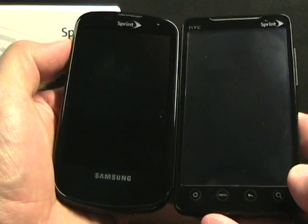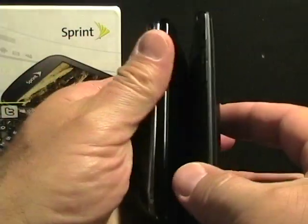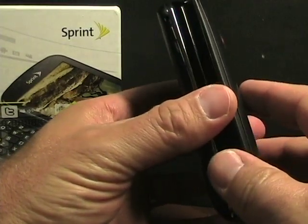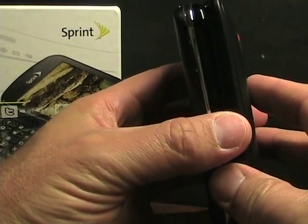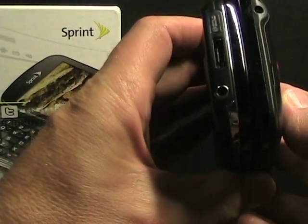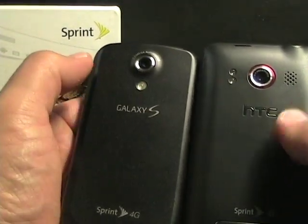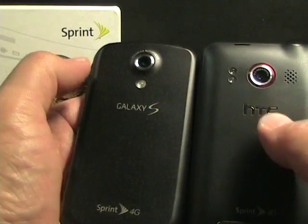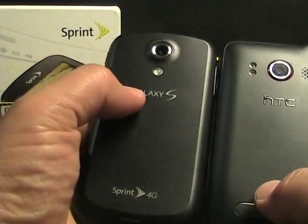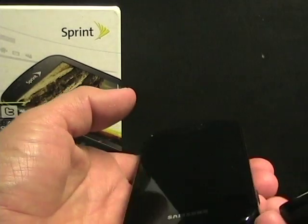As you can see side by side, they are kind of similar in height. The Evo 4G is slightly thinner than the Epic 4G, mainly because of the keyboard. The width — the Evo is wider than the Epic 4G. On the back, there's a camera on both: one's 8 megapixel, one's 5, a dual LED and a single LED, and some hardware differences such as the kickstand and HDMI port on the Evo 4G.